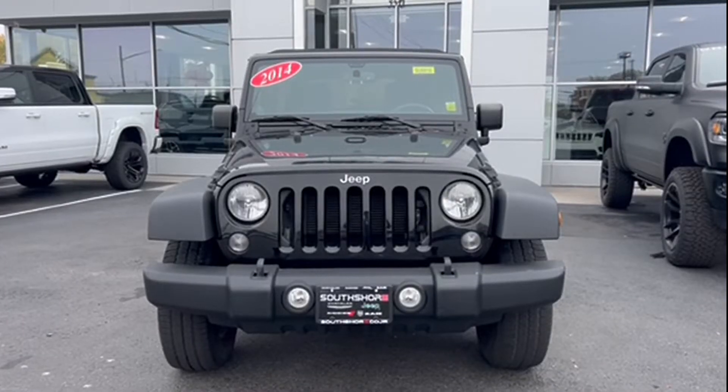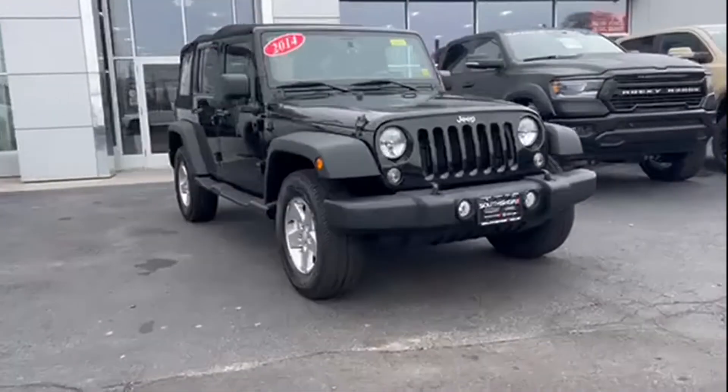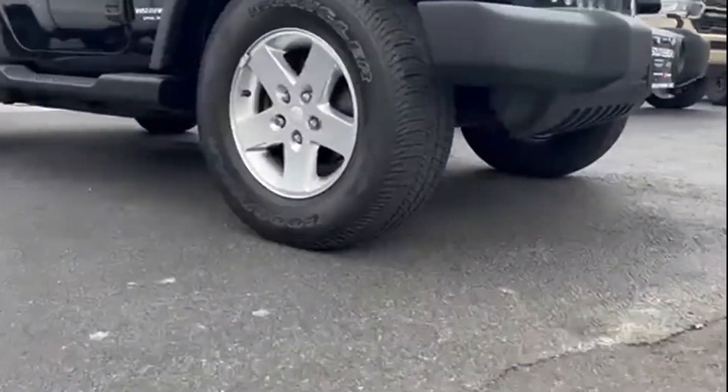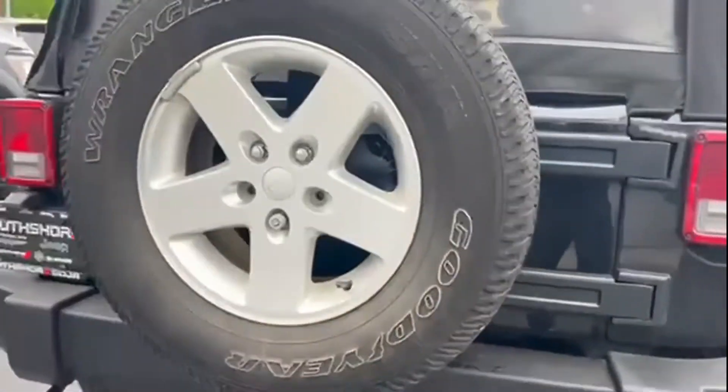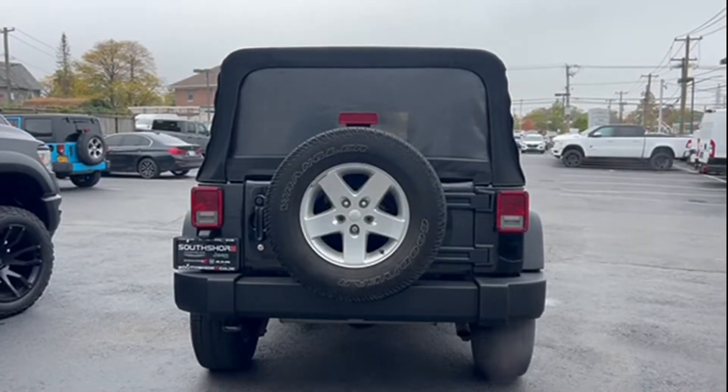2014 Jeep Wrangler Unlimited with less than 64,000 miles on the odometer. This SUV offers space as well as power and performance. It checks off in-demand features which offer more convenience, such as four-wheel drive, pass-through rear seat, brake assist, and roll bars.